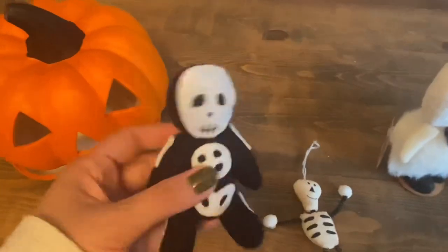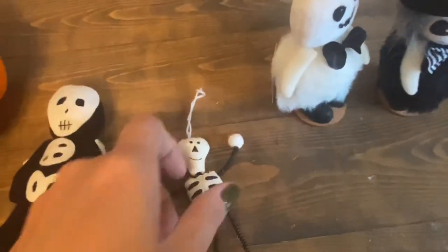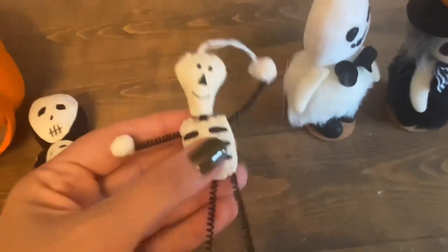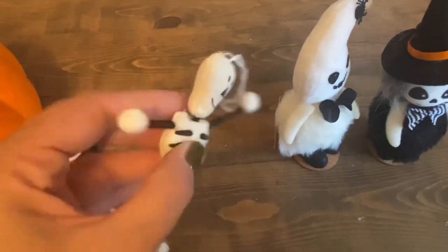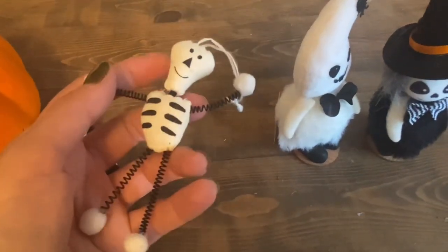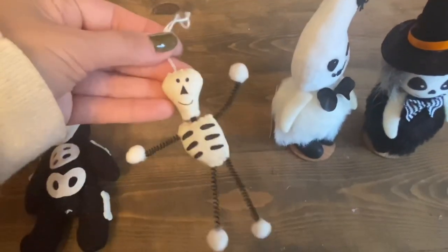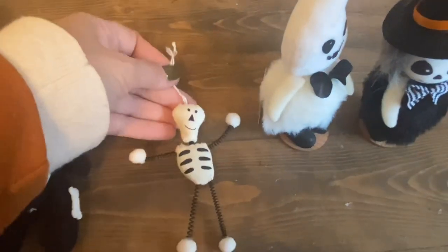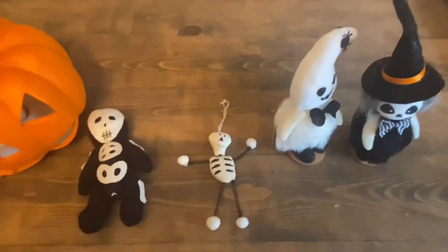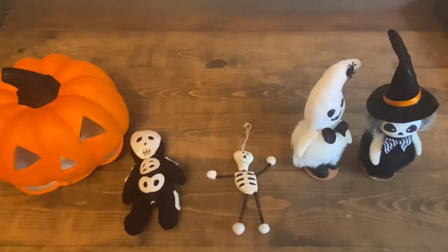Lastly, at a yard sale I found this little figure in a box with Christmas ornaments. I fell in love — I love the cloth head and body and the little springs for legs. The lady sold it to me for only 25 cents. I'll probably hang him on one of my Halloween trees.